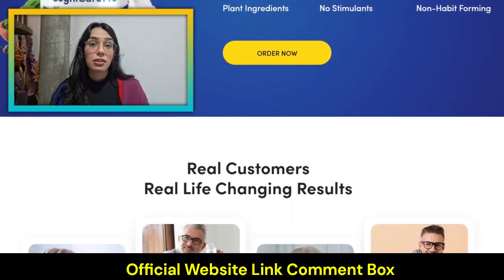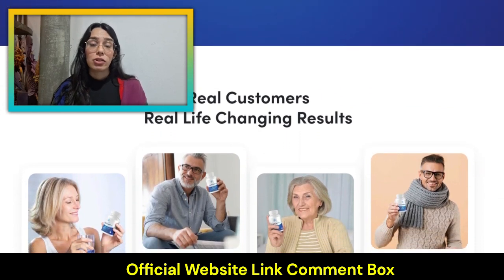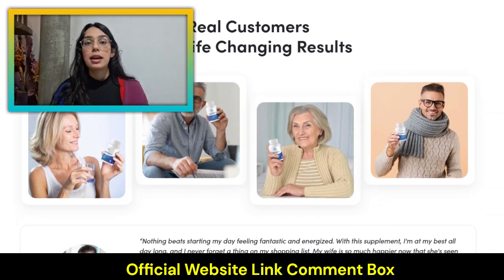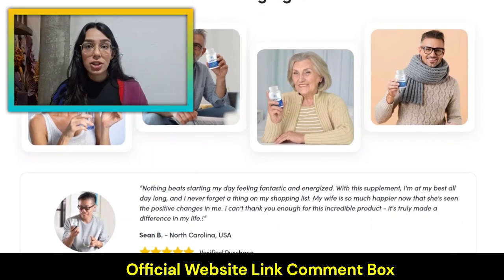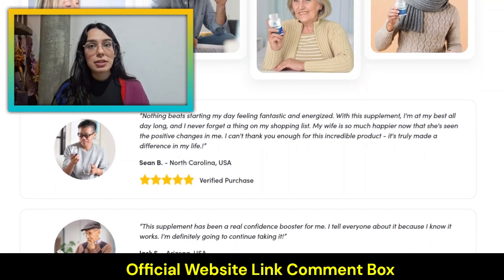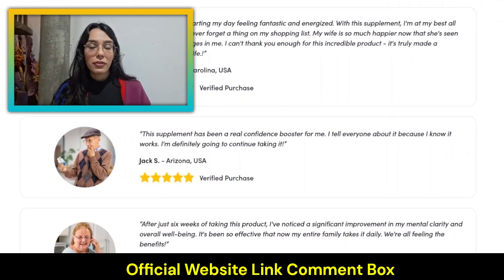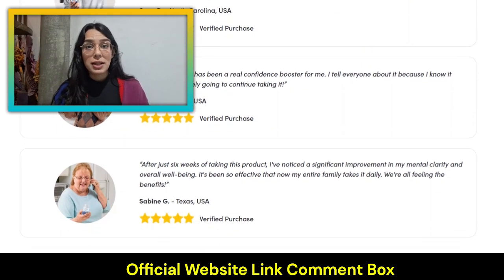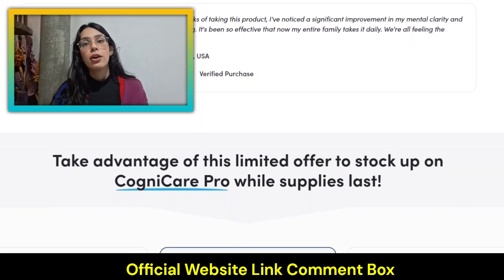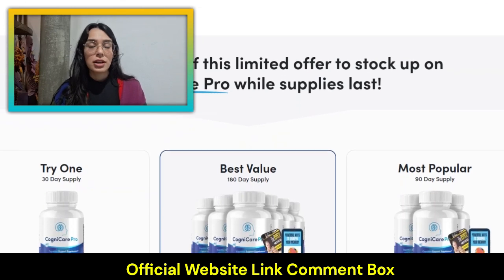Thousands of people take CogniCare Pro every day and are reporting amazing results. Once your body adapts to the ingredients, you will notice things like better concentration, better attention, and memory. We're all different, so the time it takes to see results can vary from person to person. Most people start feeling a difference after the first week, but tests show that the best results come when you take CogniCare Pro for at least three months or longer to support and optimize your entire system.